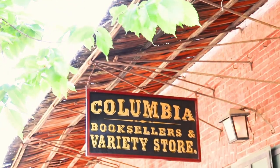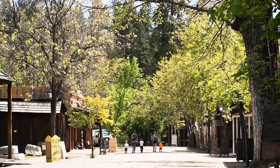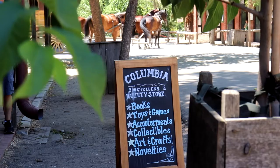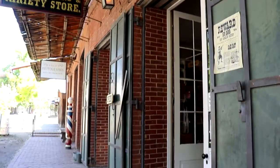Welcome to Columbia Booksellers and Variety Store. I'm Michael Sharps and I'm Rosanna Sharps, and welcome to our quaint little town, Columbia State Historic Park. We are very happy to have opened a concession here in 2019. This building that we are in was originally a variety store in 1854.